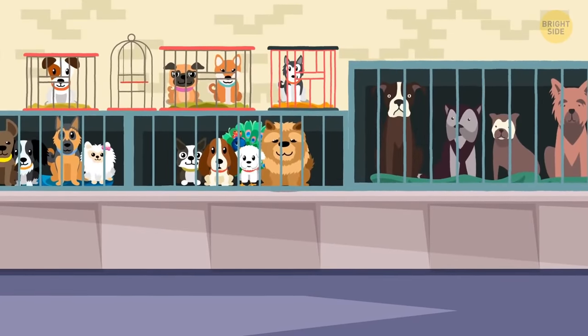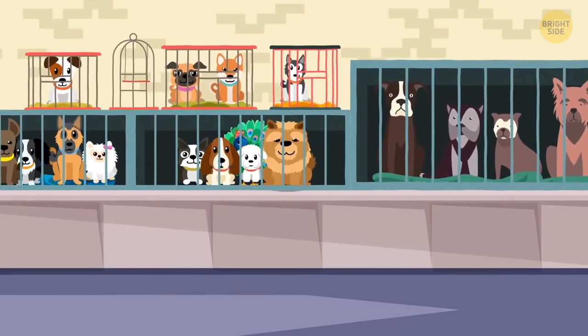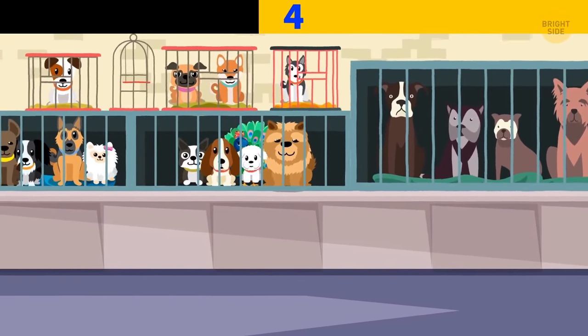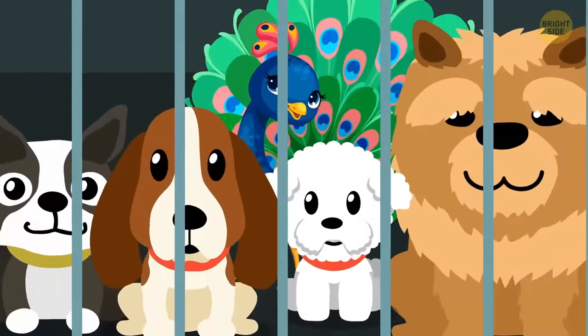Billy and his mother entered a pet store to choose a puppy, but Billy noticed something weird right away — a peacock is sitting in one of the cages.